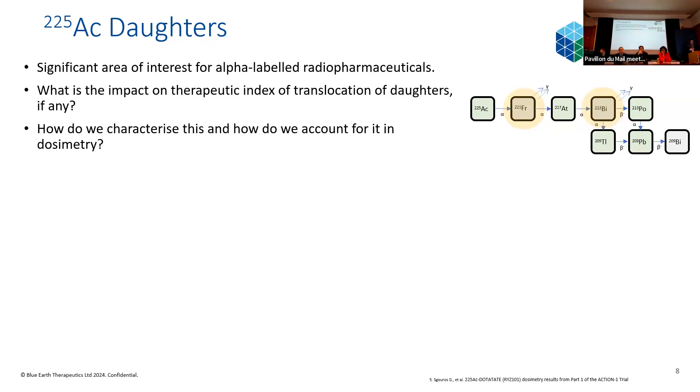Actinium-225 has a long, complex decay chain with lots of daughters, producing an average of four alpha emissions. This represents a challenge in metrology and medical physics: trying to assess the impact on the therapeutic index of the translocation of those daughters. We generally talk about francium and bismuth — the two longest-lived in the decay chain — which we can detect via gammas at 440 and 218 keV. We want to characterise the impact on therapeutic index and account for it in dosimetry.